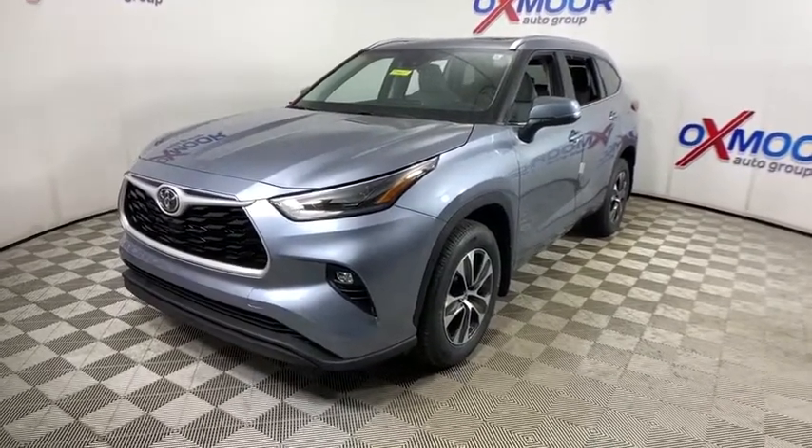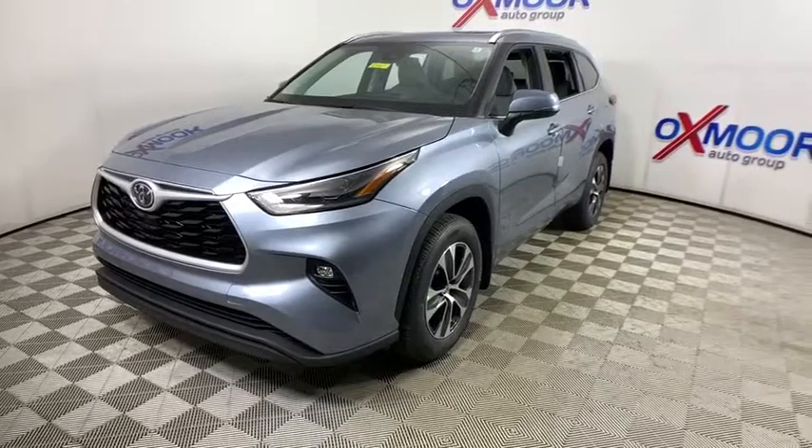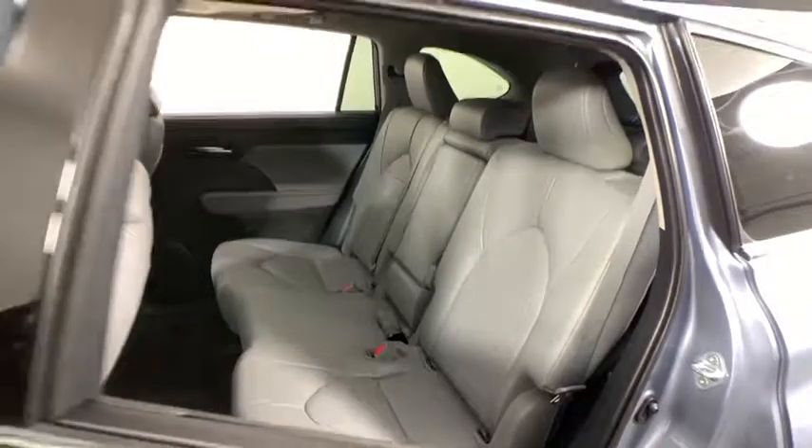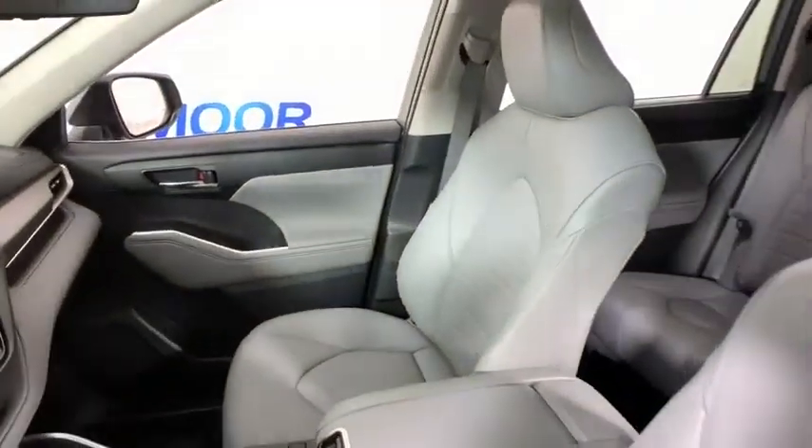Here are some of this vehicle's great options: power liftgate, power passenger seat, traction control, dual airbags, power steering, four-wheel disc brakes, electronic stability control.